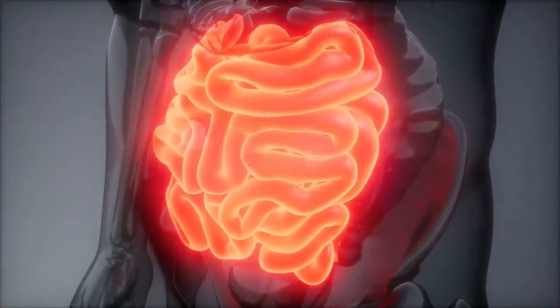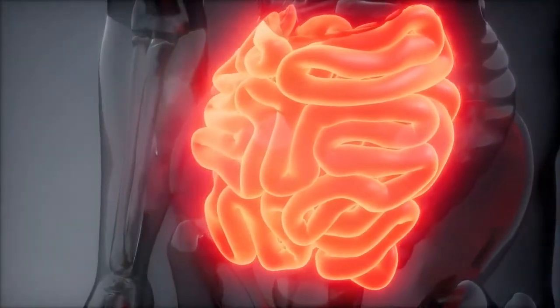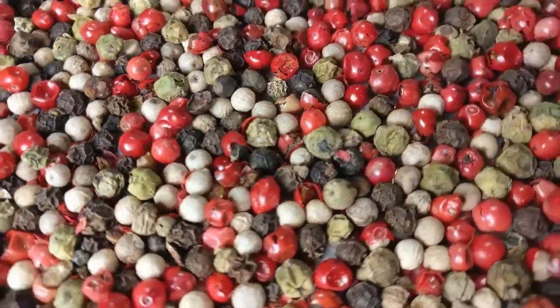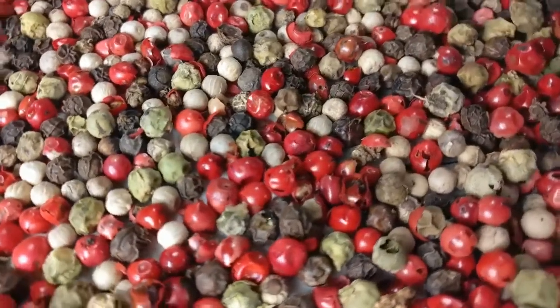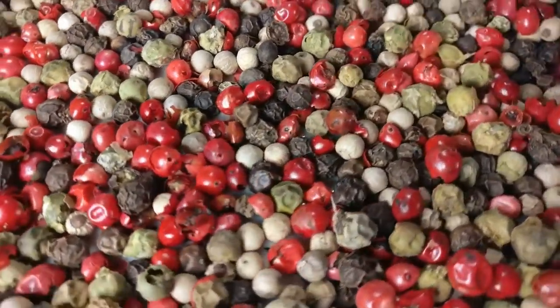Number five: this wonderful seasoning promotes the health of the digestive tract. Number six: black pepper also has the potential to stabilize blood sugar levels, regulate hyperglycemia, and reduce free radical damage.